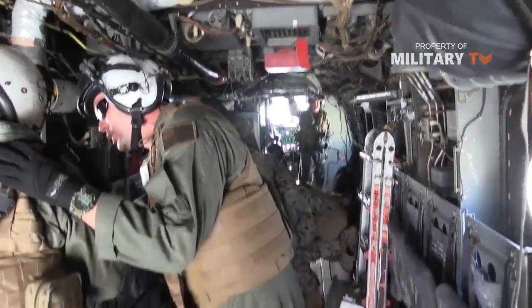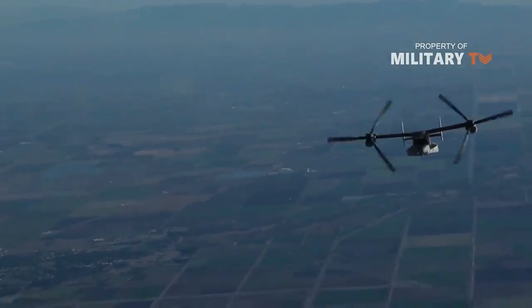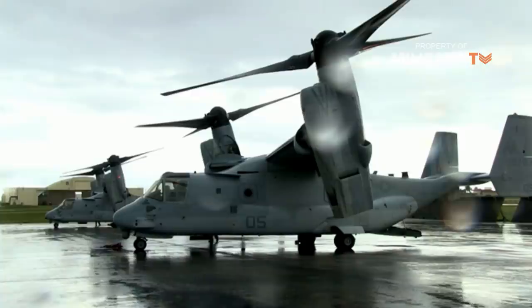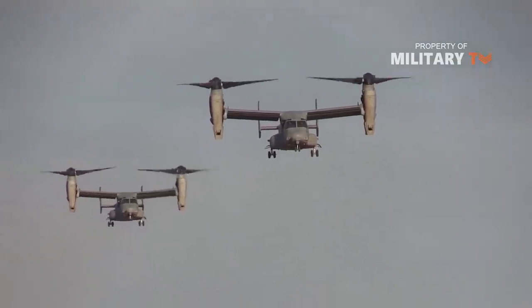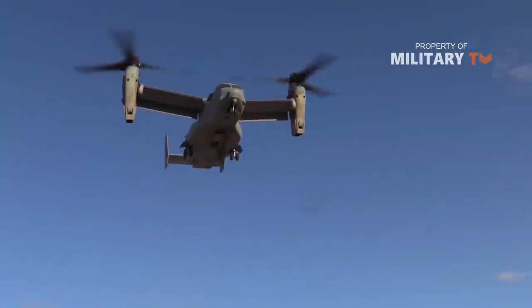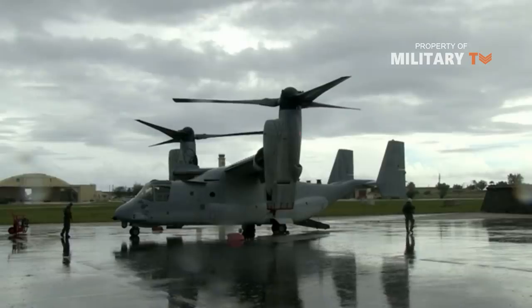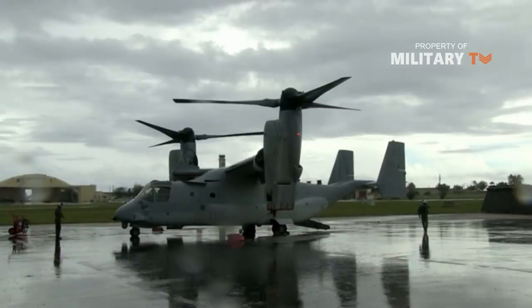The longevity and expected service life of the Osprey has, for many years, been supported by a wide range of sustainment and modernization efforts, including aerial refueling and advanced digital networking. There is also the possibility of further arming the platform, and the Navy has been working to engineer and deploy its own variant of the Osprey.